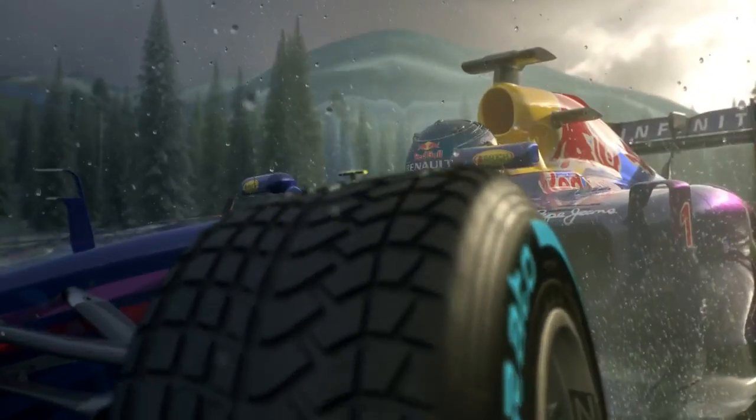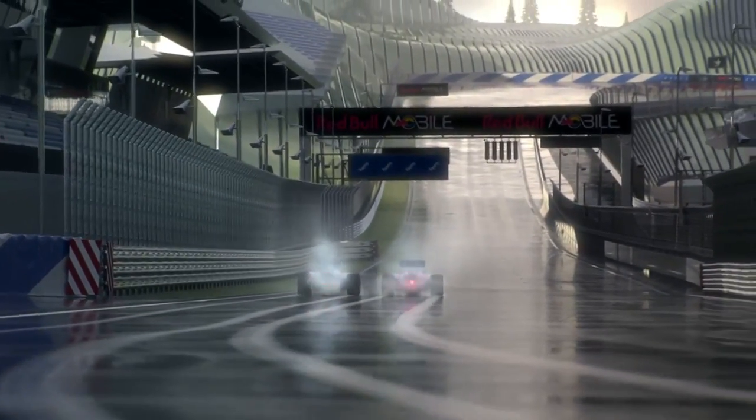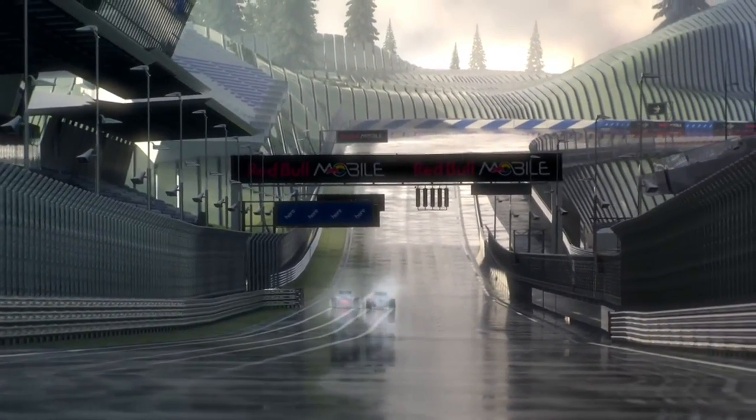Quick tyre change. The wet tyres will do much better now. Well done — a good lap in tricky conditions. Thanks, I'm sure it's going to be an exciting race. Can't wait for the lights to go out.